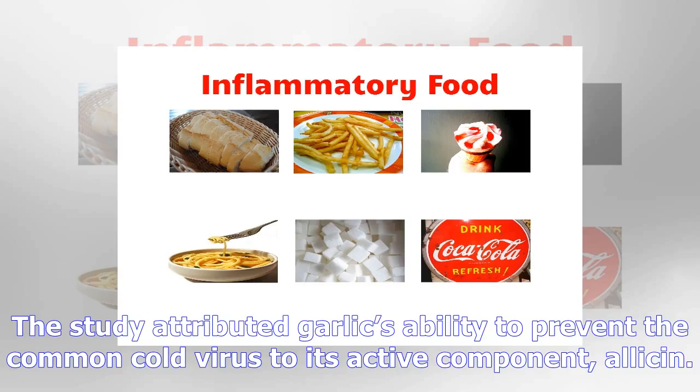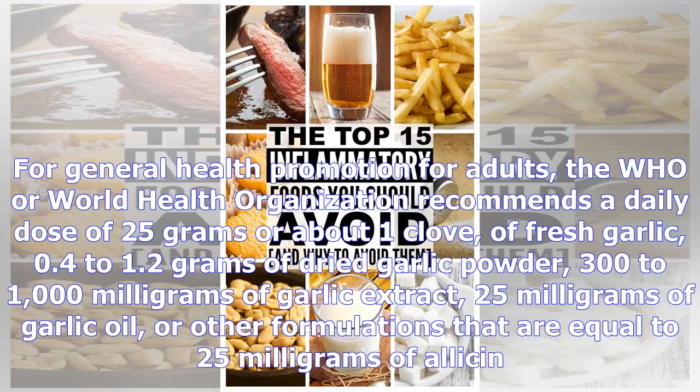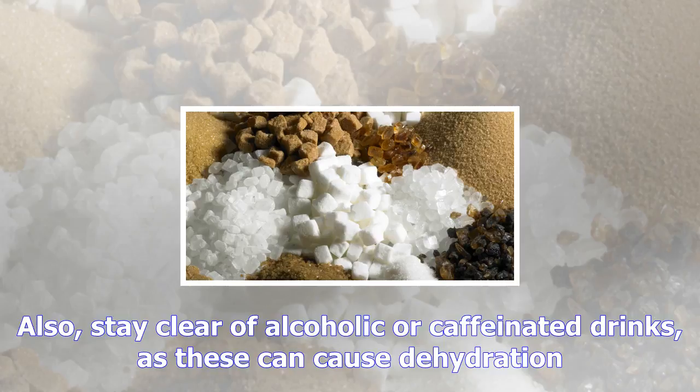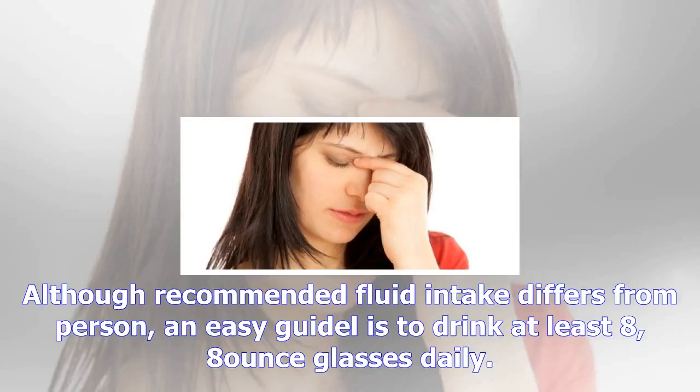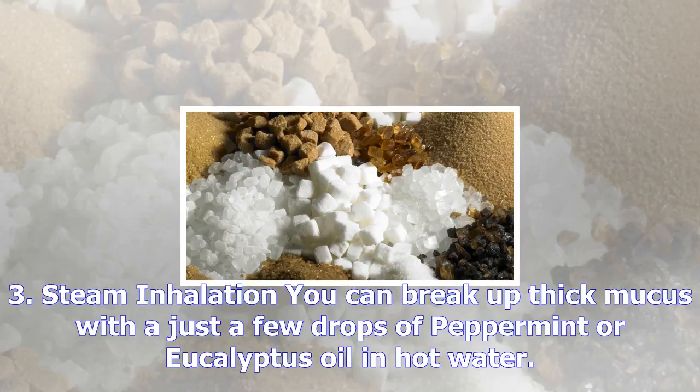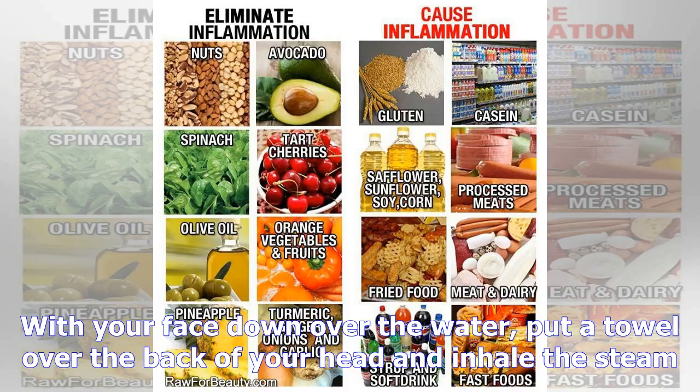Number one: garlic. Garlic is known to be one of nature's best antibiotics and is the best way to naturally treat a sinus infection and prevent it. In a study, participants took either garlic supplements or a placebo for 12 weeks during the cold season. The garlic group was less likely to get a cold, and when they did, they recovered faster than the placebo group, who had a much greater likelihood of contracting more than one cold over the 12-week treatment period.